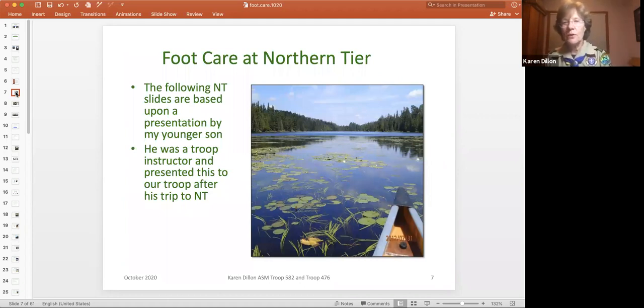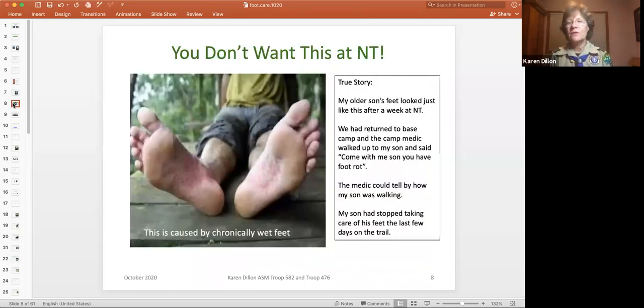For those of you who want to do Northern Tier, I'll go through this part. My younger son put together a presentation about foot rot because his older brother got it. This is what foot rot looks like at Northern Tier — it is not a blister. It is basically decaying skin, very red, very painful. What happened was we had returned from our great trip on the boundary waters, hiking back into camp, and a man walked up to my son and said, 'Son, come with me — you have foot rot.'